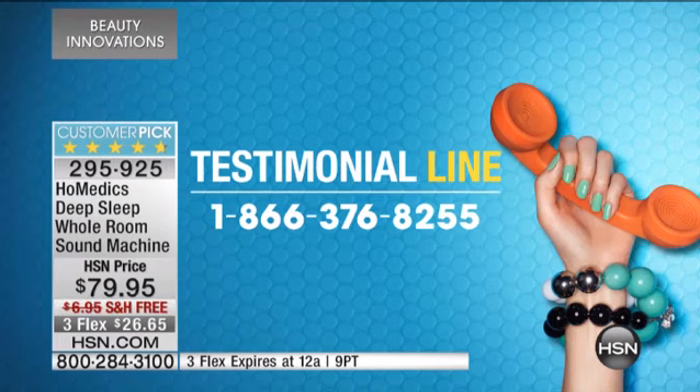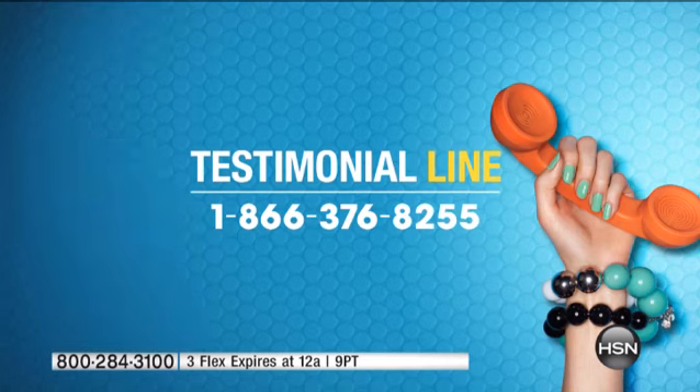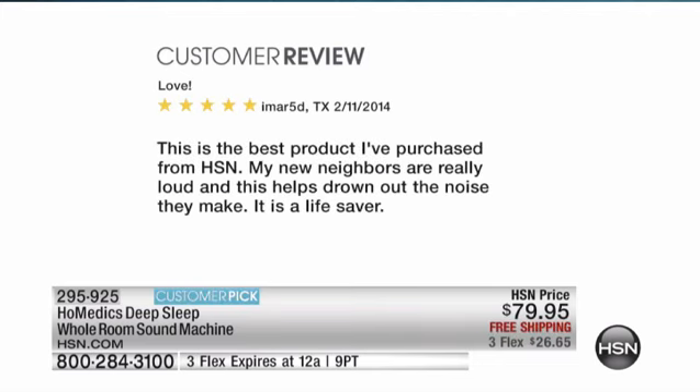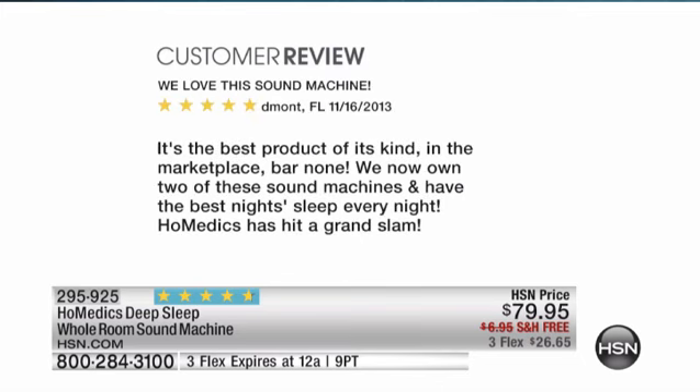If you use a Home Medics sound machine, we would love to hear your results — hopefully that you get to sleep longer, you get to sleep faster. 1-866-376-8255 is the phone number. Now it is a customer pick, so we're going to share some reviews. This one says: 'Love this. Wow, this is amazing. The sound is great and it definitely helps me to sleep. Thanks Home Medics.' Another says: 'Love this — best product I've purchased from HSN. My new neighbors are really loud and this helps drown out the noise. It is a lifesaver.' And: 'We love this sound machine — best product of its kind in the marketplace, bar none. We now own two and have the best night's sleep every night. Home Medics has hit a grand slam.'